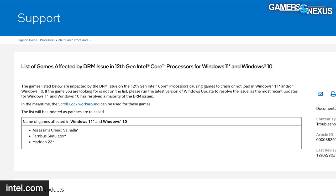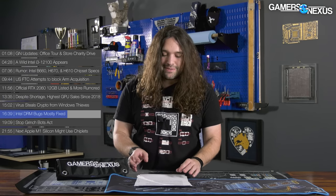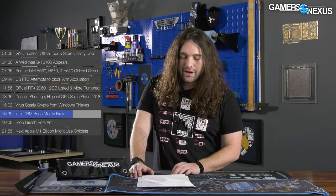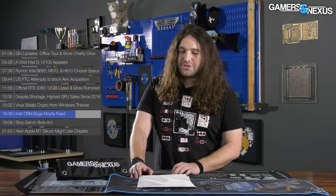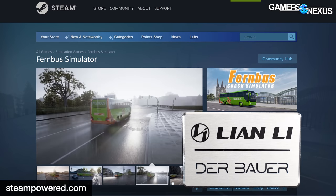The workaround involves a BIOS update where you toggle a 'Legacy Game Mode,' then push Scroll Lock — and everything magically works. It's a heck of a name for what is essentially a DRM problem. There's concern this will become a problem for future game preservation, where developers don't stay around to patch games and old DRM doesn't understand new CPU technology. The games currently affected — cut down from 49 originally — are Assassin's Creed Valhalla, Madden 22, and Fernbus Simulator, which we assume is probably der Bauer's favorite game.